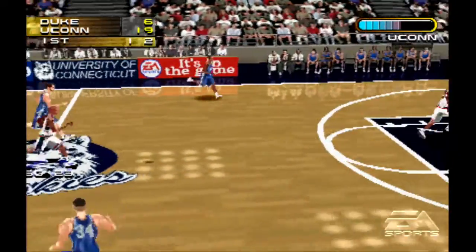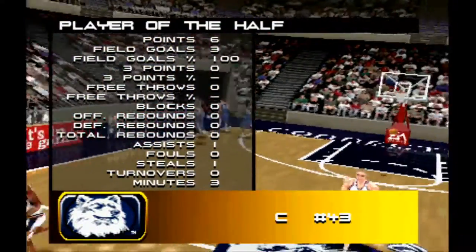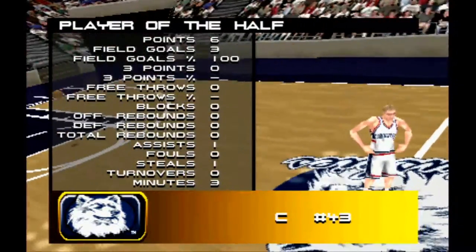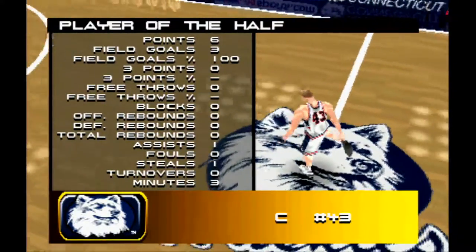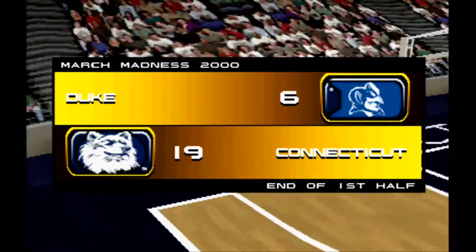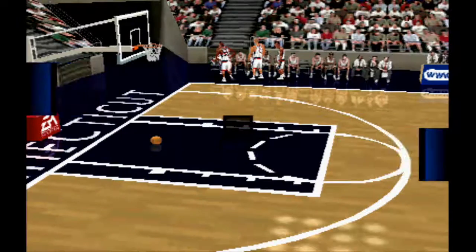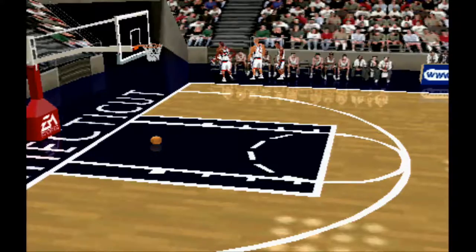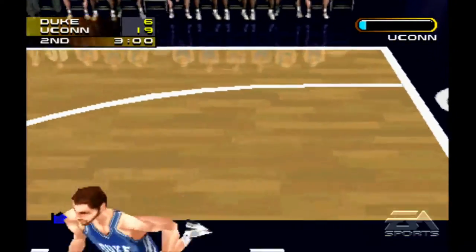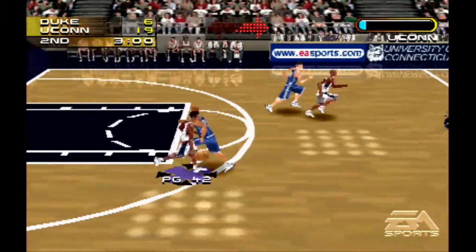Shoot it! Player of the half — I hope this goes the whole way. That's what I want, a sports demo that gives me a game. End of first — Duke 6, Connecticut 19. I don't know what's with that flickering. End of first half. Resume game — we get two three-minute halves, I likey!